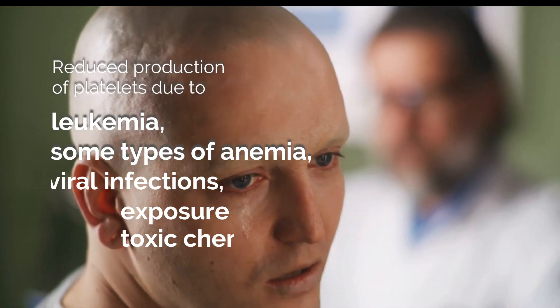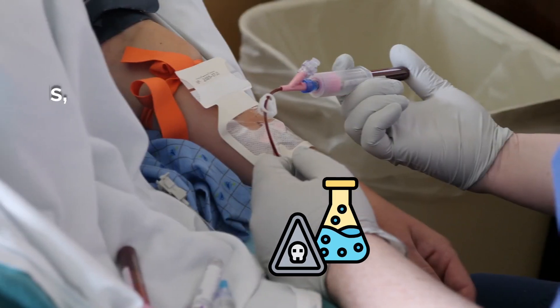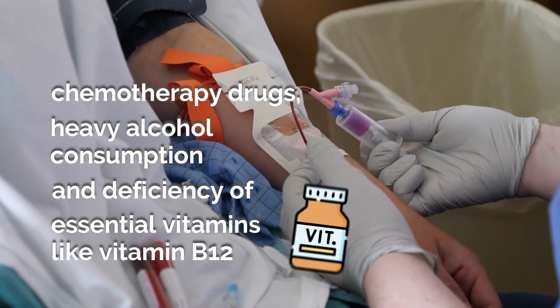The second cause is reduced production of platelets due to leukemia, some types of anemia, viral infections, exposure to toxic chemicals, chemotherapy drugs, heavy alcohol consumption, and deficiency of essential vitamins like vitamin B12.